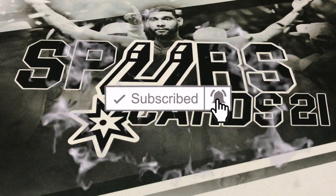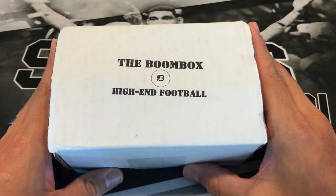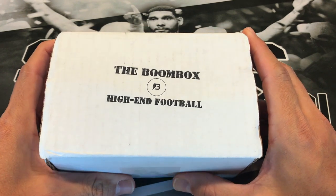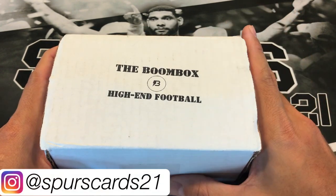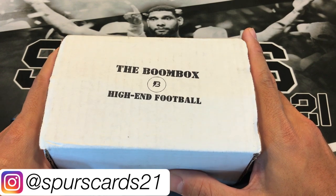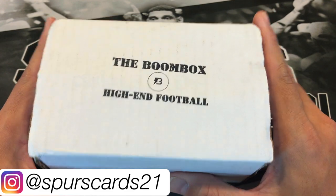What's going on YouTube, this is First Cards 21. Today we have another NFL Sunday, so we have the June high-end football boom box. This is last month's — I do have July's, but there's a reason I waited till now to do it. If you missed my May box, I'll leave a link for that down below.